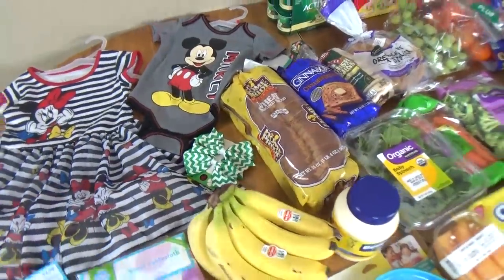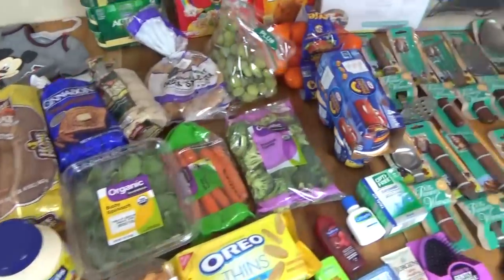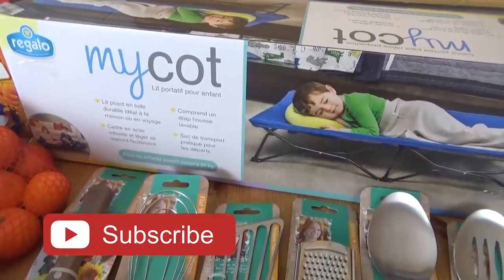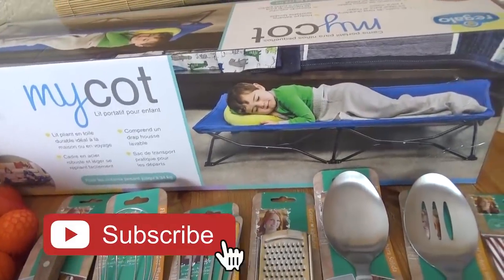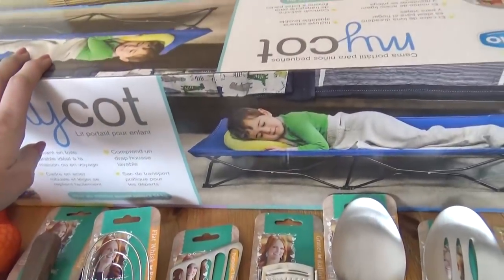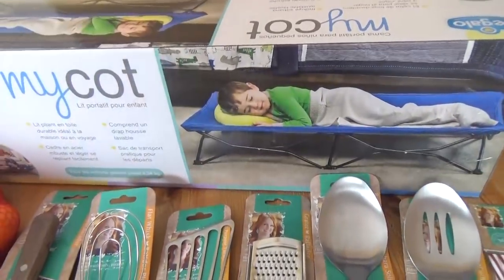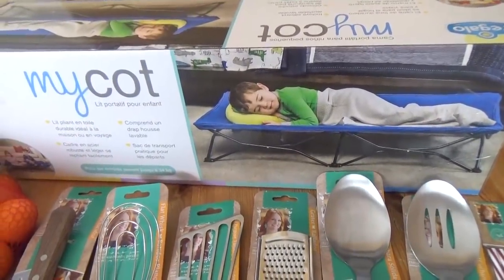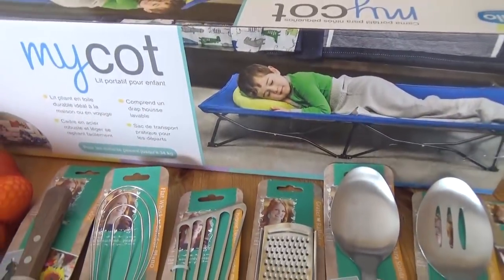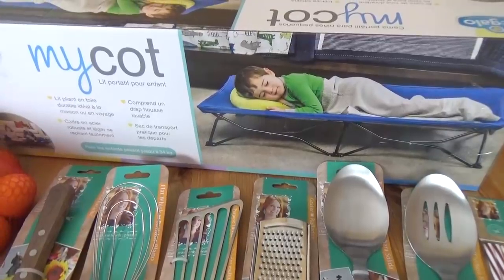So let me show you what I got from Walmart first. Starting over here, I picked up this MyCot travel bed. I'm hoping that Lily will enjoy this — it says it holds kids up to 75 pounds. So we're gonna give this a try when we're traveling. I think I'll go ahead and open it today and see if she likes it right now, and if she doesn't, I'll just take it back.